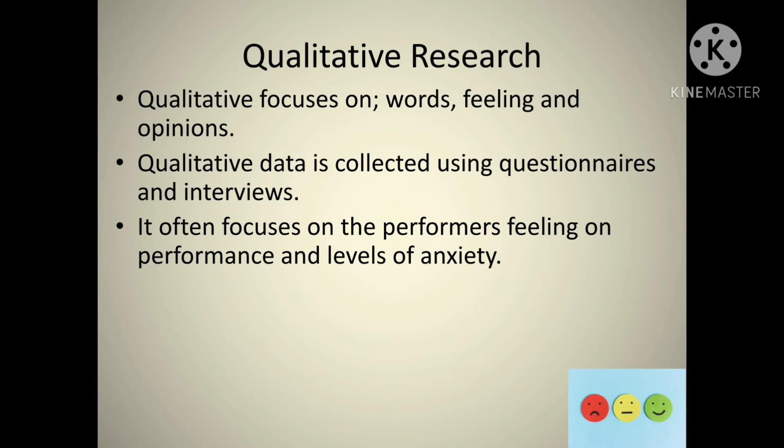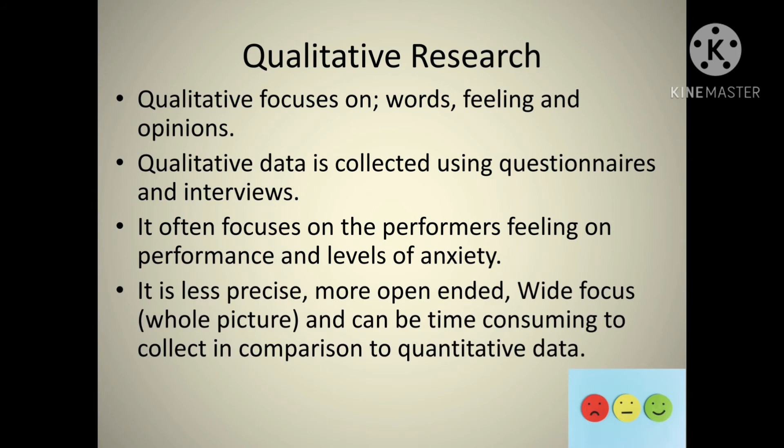Qualitative data often focuses on performance feelings and levels of anxiety. You can ask a player how stressed they felt before, during, and after, helping them manage that stress. For example: you have really high levels of anxiety before the performance, but as the performance went on and you were doing well, your anxiety levels went down — so you don't need to worry as much in the future. It's less precise because it's based on feelings. Less experienced performers can give vague responses, the focus can be really wide, and it's very time consuming to collect.